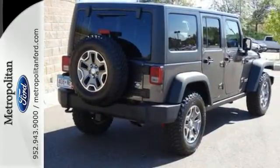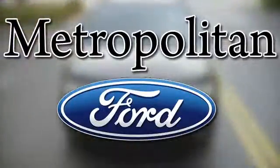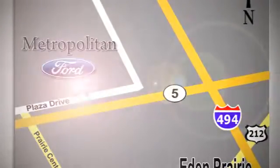Come see it today. Whether you're buying today or just shopping, at Metropolitan Ford you can expect to experience something truly unique. Call or stop in today — we're conveniently located near 494 and Highway 5 in Eaton Prairie.